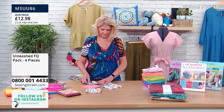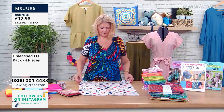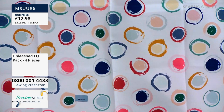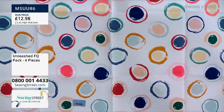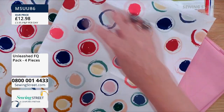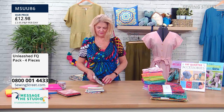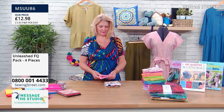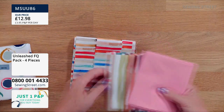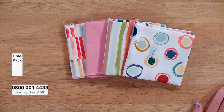And then we have a spotty one — but again a spot with a difference. It looks like paint pots, like somebody got a potato and blobbed it — potato printing! Put a really nice little print, and it's one you can cut out small. I quite like the idea of using something like this to make self-covered buttons. And then just to team with all of that, we have the plain pink. £12.98 for that set.